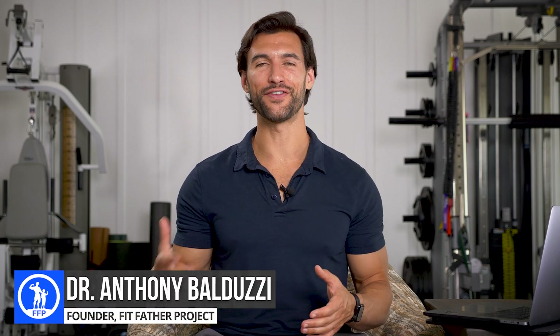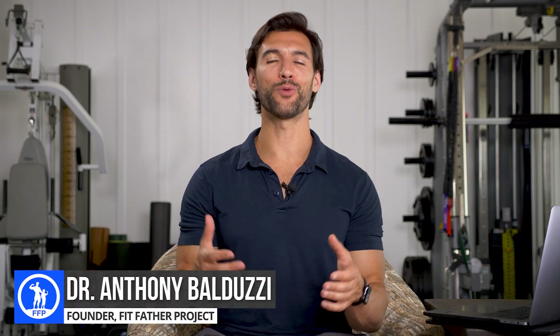Hey there, my friend. It's Dr. Anthony Balduzzi from the Fit Father Project and the Fit Mother Project. Welcome back to today's video.